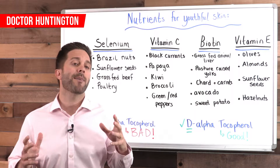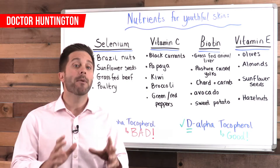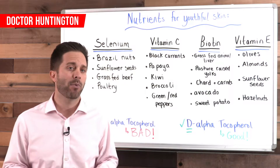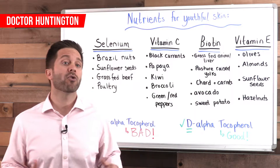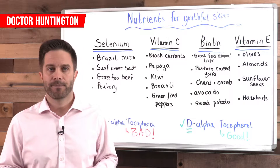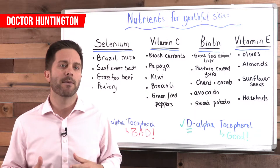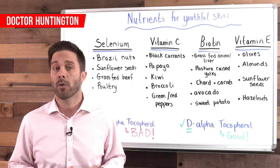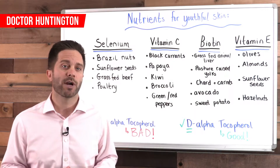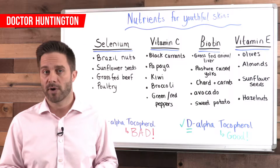We can't talk about the health of your skin without including vitamin E. Vitamin E may be the most powerful antioxidant to combat premature aging, rough skin, and weak capillaries. Olives and nuts are great sources — eat plenty of almonds, sunflower seeds, and hazelnuts. You can also apply pure vitamin E oil directly to dry, inflamed, or sun-damaged skin. The same goes for avocado oil, because it's full of a very healthy fat called oleic acid, which helps with collagen production. Use it liberally on your skin or look for it as an ingredient in skin cleansers and moisturizers.